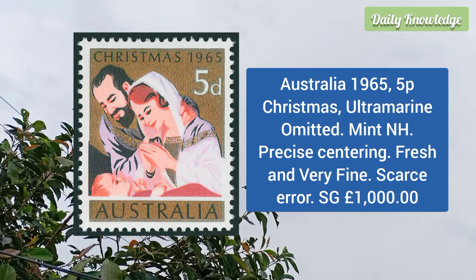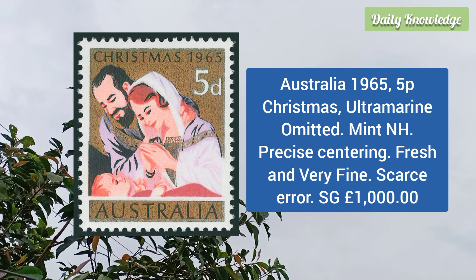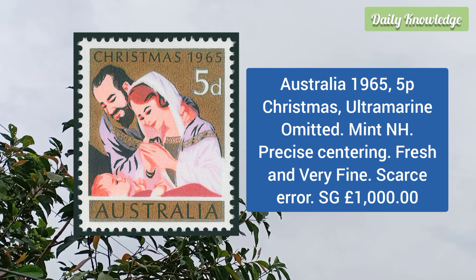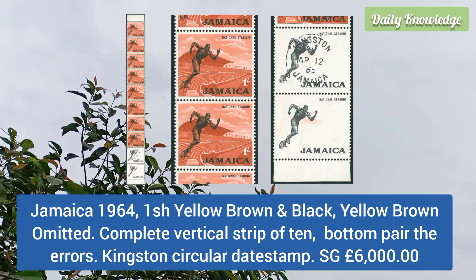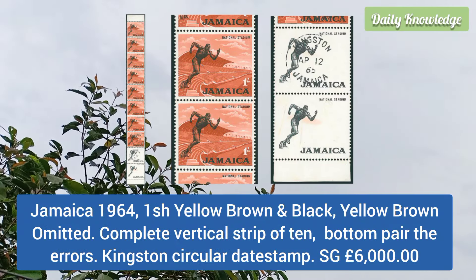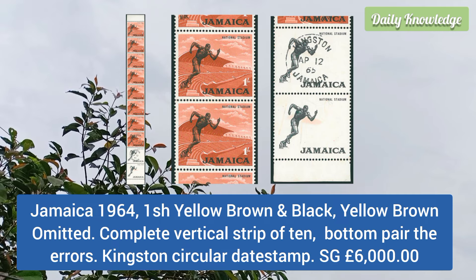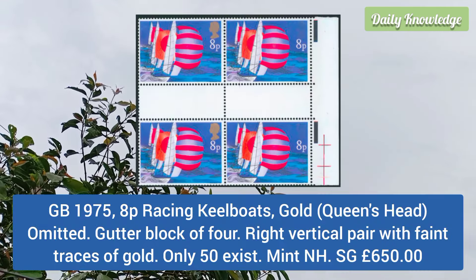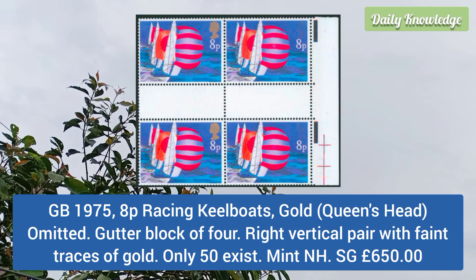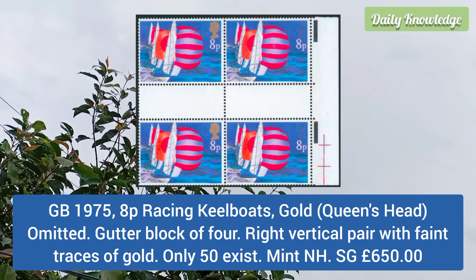Australia 1965 5p Christmas, ultramarine color omitted, mint never hinged, precise centering, fresh and very fine scarce error. Jamaica 1964 1 shilling yellow brown and black, yellow brown color omitted, complete vertical strip of 10, bottom pair the error.